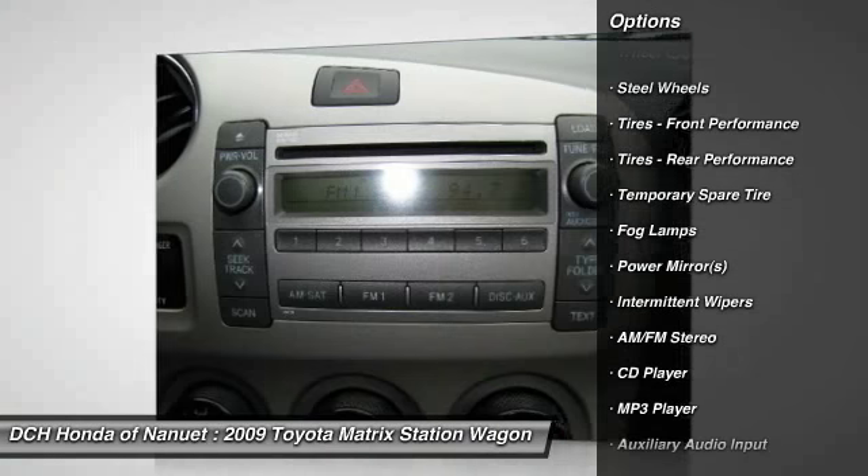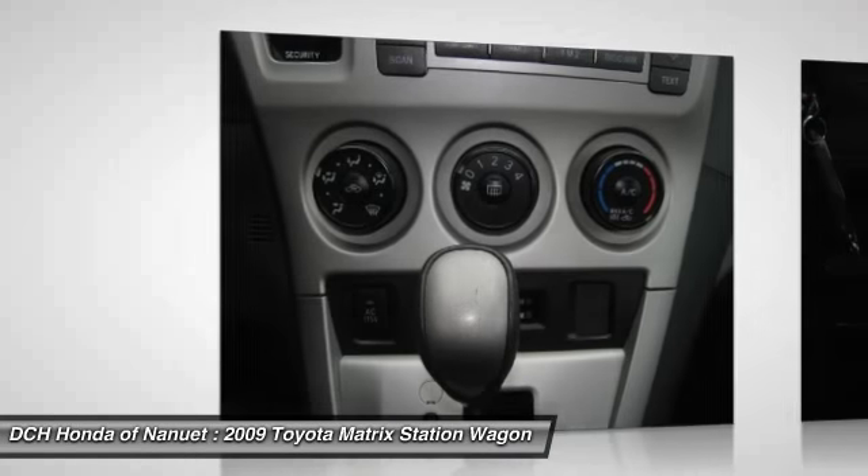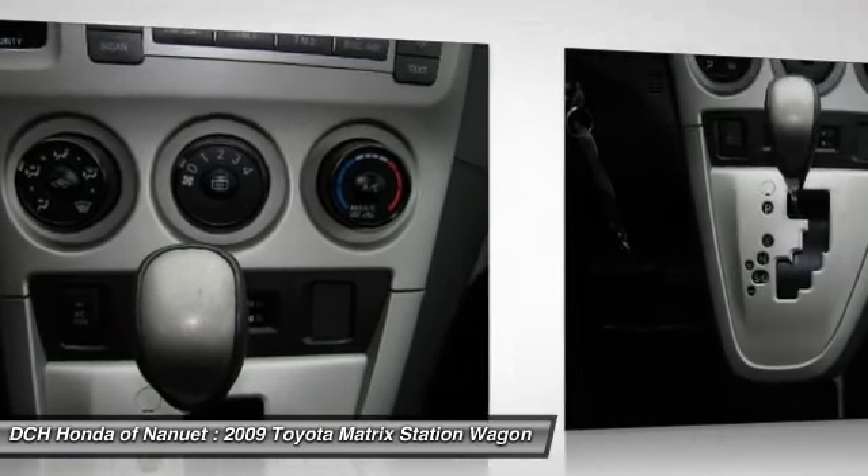Adjustable steering wheel, driver airbag, four-wheel disc brakes, AM FM stereo radio, rear defrost.